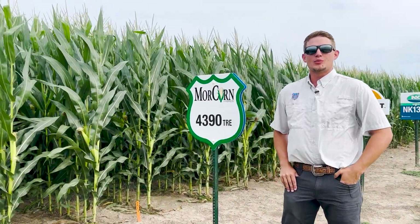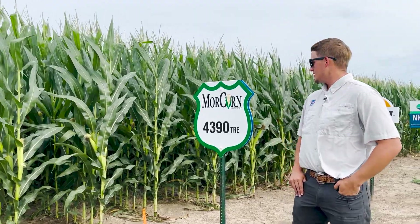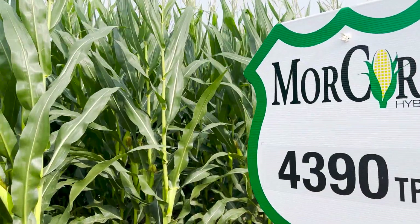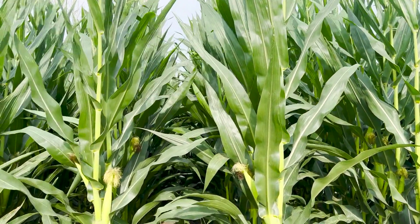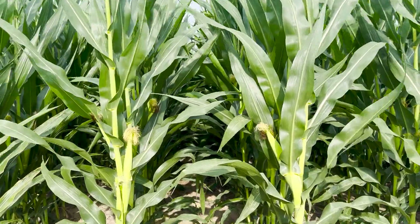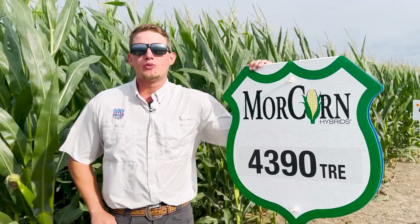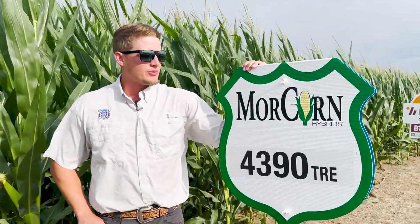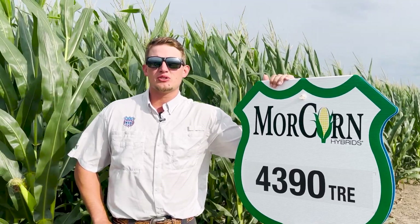The next one we're looking at today is our Morcorn 4390. It's our newest 113-day hybrid that is treated with the Trecepta above-ground ear protection. It's going to give you great all-season protection for corn earworm, really good grain quality and test weight. The reason we're bringing Morcorn 4390 forward is its ability to travel between farms — it's going to be able to produce on your low-producing acres as well as your high-end yield potential acres.